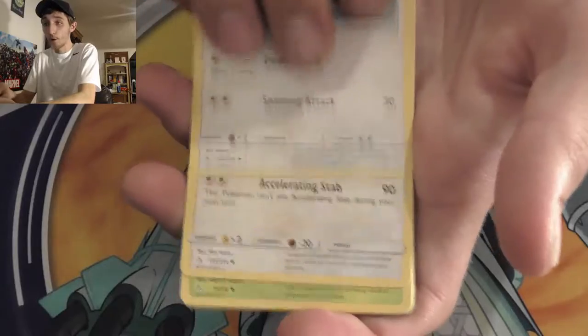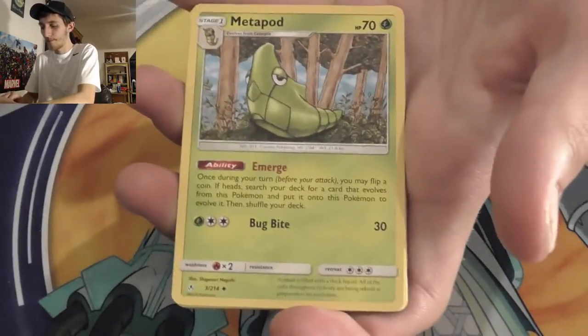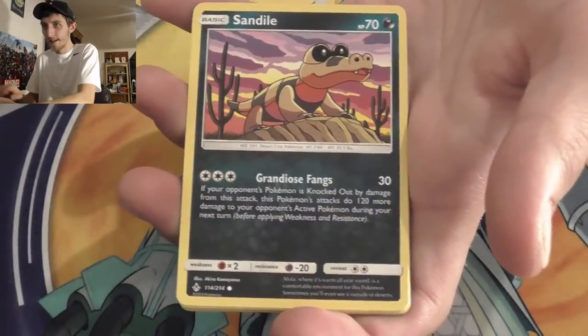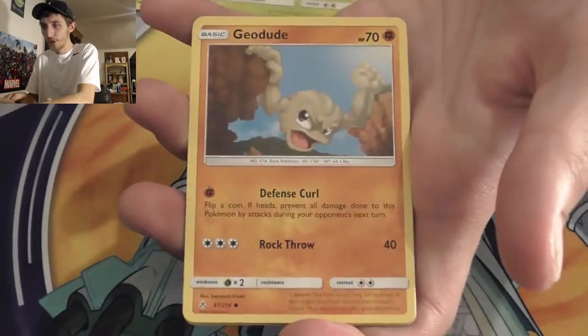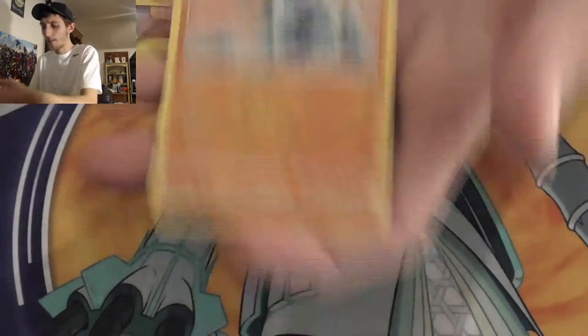Pack four: Metal Energy, Porygon 2, Dodrio, Metapod, Wooper, Sandow, Meowth, Grubbin, Geodude, Aaron. And the rare: Crabominable.